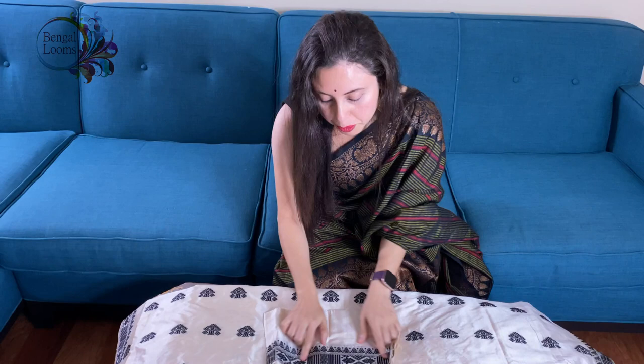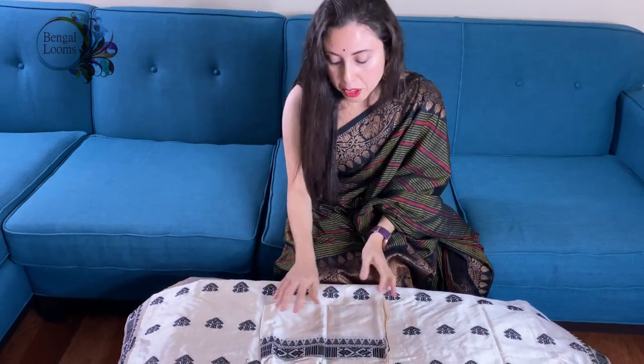This is the blouse piece for this saree — the blouse piece also has the border. So friends, to purchase these sarees, please visit our website. We will give all the links in the description for purchase. Thank you for watching this video.